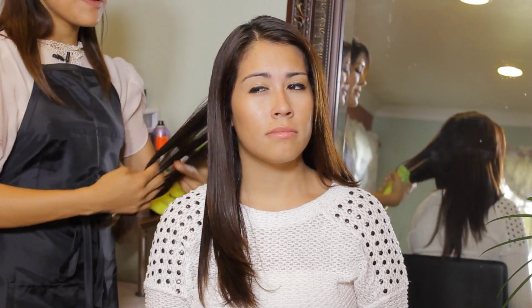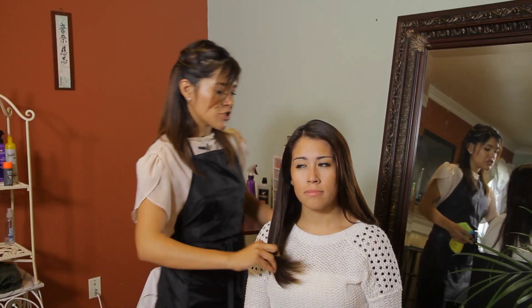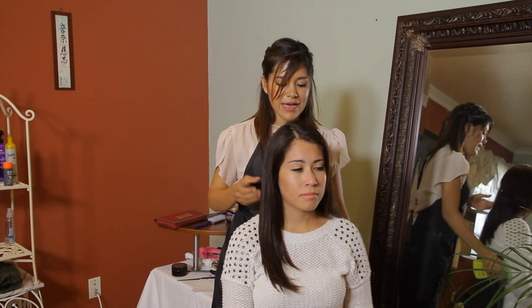Let's say for one day or two days and you want to add a little bit of moisture but you don't want to get it wet. So you just kind of spray it throughout your ends so that it can revive your hair.